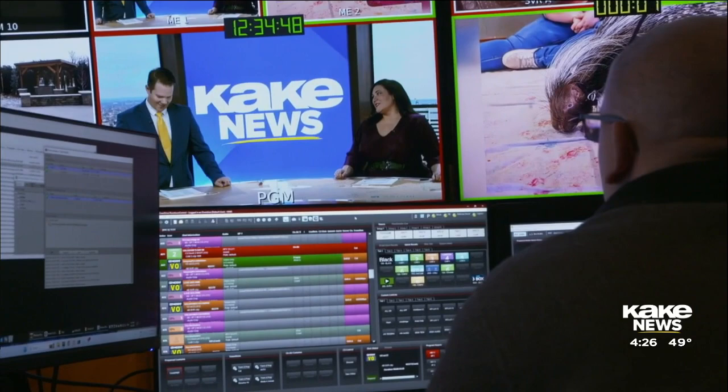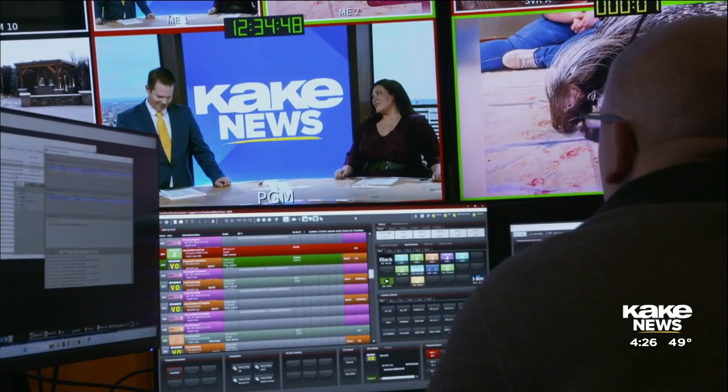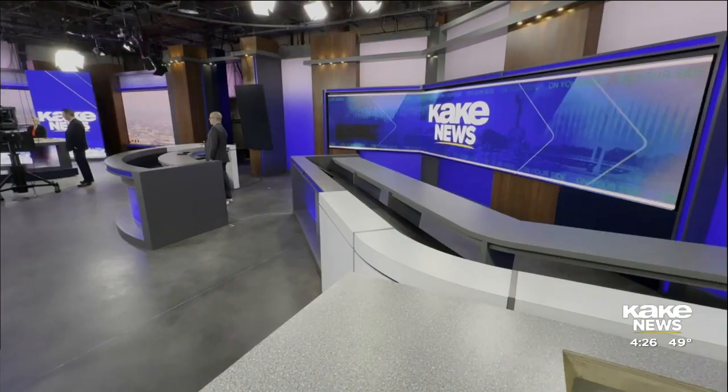One of the biggest differences about this new set is all of the technology involved. Some of it, like here in the control room, is stuff you'll only find in a handful of other stations across the country. We may, in fact, end up being the first station to take it to air. And our lighting system is run by the same system that they use to set up the lights on that famous musical, Hamilton.